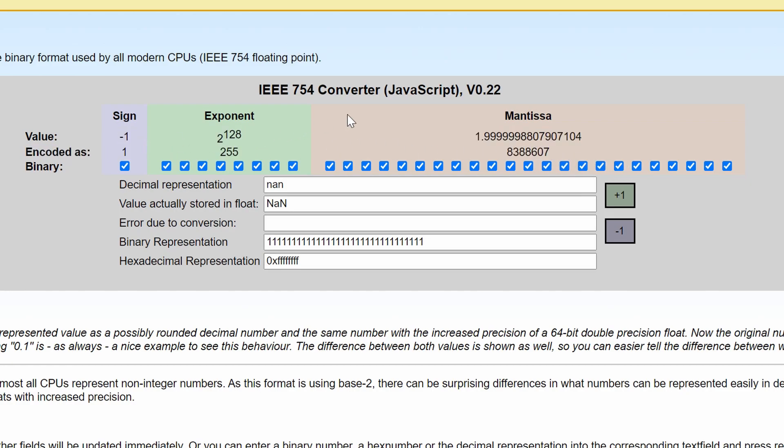Right down here, if you want to follow along with a visual representation, this is the binary representation. This is literally the biggest number you are able to represent using a 32-bit float. So what you're doing is you're setting negative 1 times 2 to the 128th power times this value. That's the highest number you can physically represent using a 32-bit float.